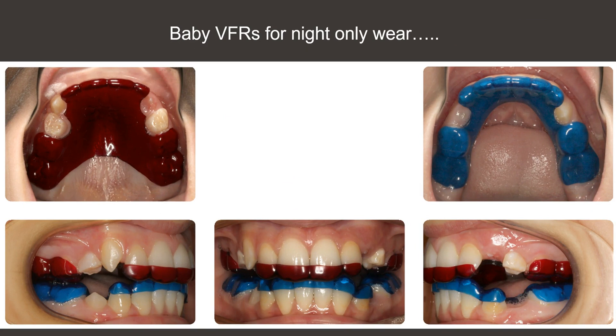We will also talk about the types of interim retainers we use — we call it a baby VFR — as a great way to maintain our Phase 1 result before we are ready to take on a second phase of treatment. In short, my lecture is going to cover the advantages of using clear aligners in a Phase 1 type of treatment.